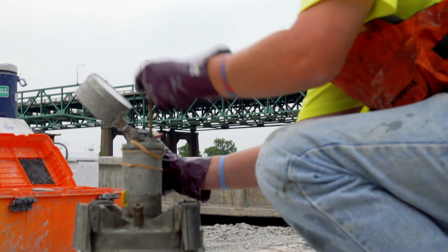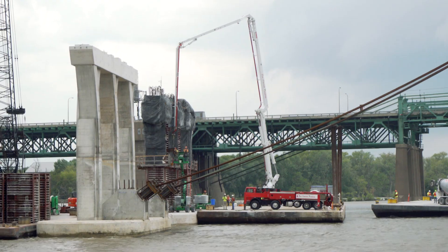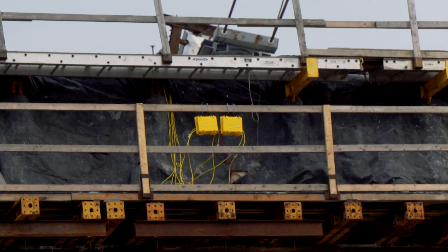We conduct our materials tests on site to assure that the concrete is meeting the proper specifications. One of the most critical jobs we do involves thermal control monitoring of the concrete.